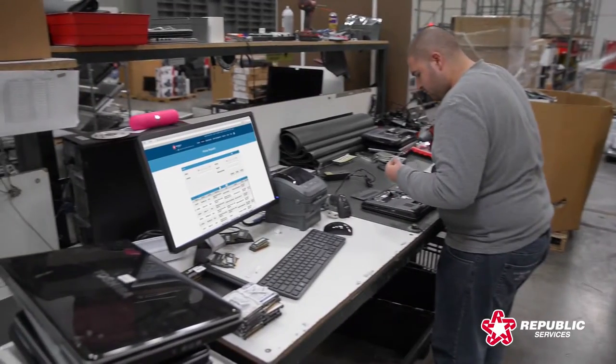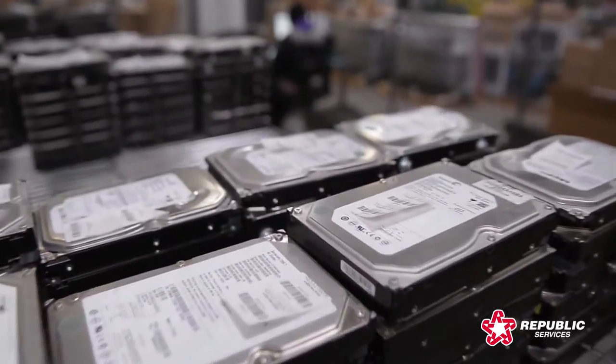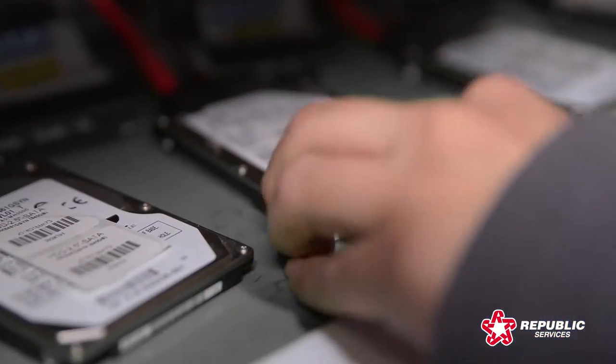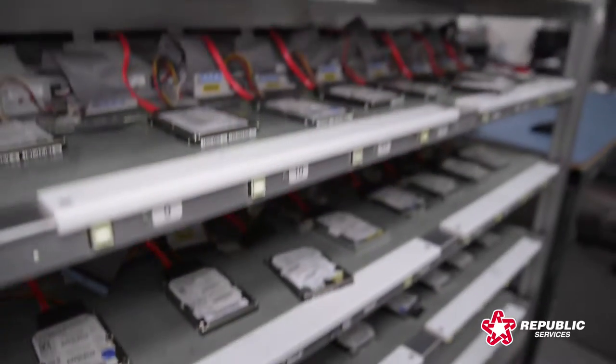We utilize a recycling process designed to give you confidence your data is destroyed and your materials are recycled responsibly. After data has been wiped, devices are either reused or destroyed.